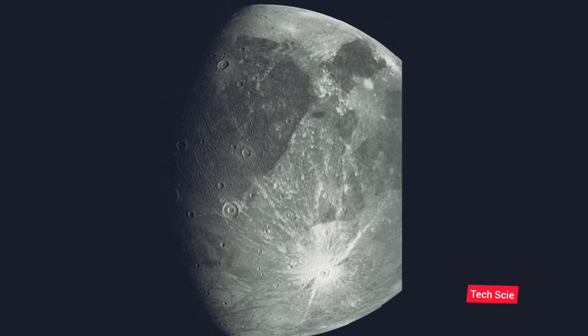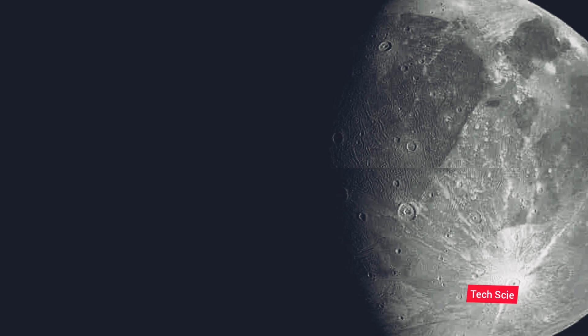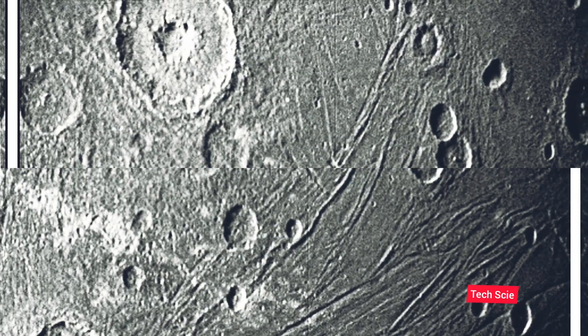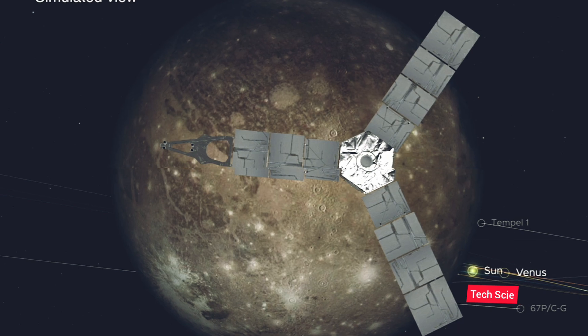Jupiter's largest moon is Ganymede. The Juno spacecraft, launched by NASA, went very close to Ganymede and sent amazing photos. This was a major success for the Juno spacecraft. The Jupiter satellite Ganymede was photographed up close.